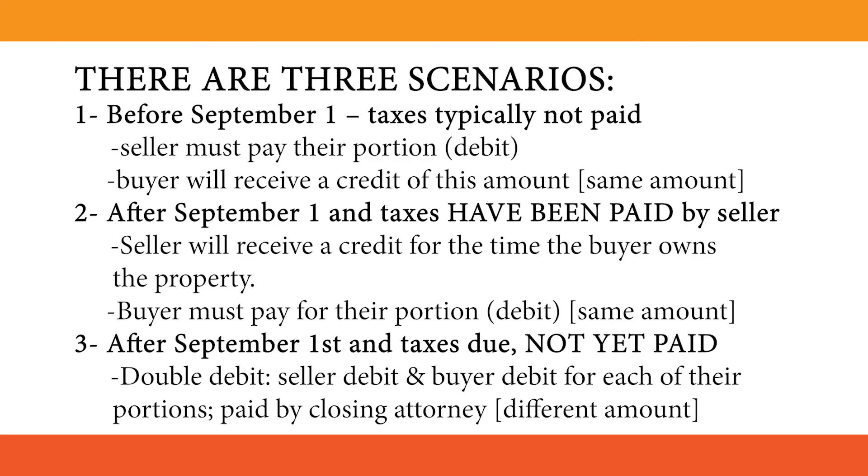Number 3: After September 1st and taxes are due but not yet paid — double debit. Both seller and buyer are debited for each of their portions, paid by the closing attorney.